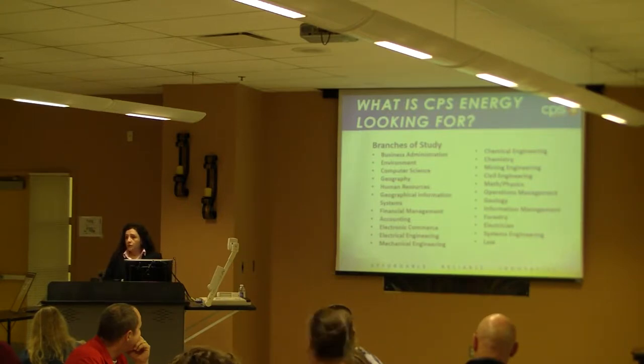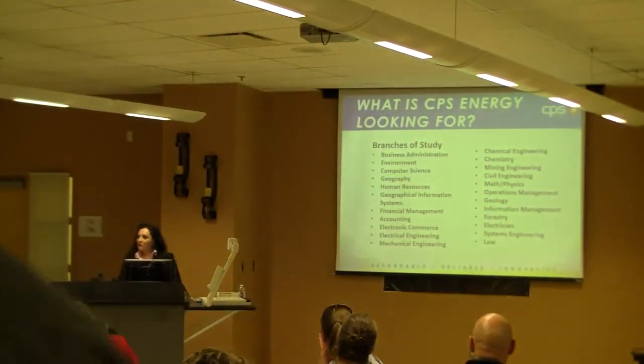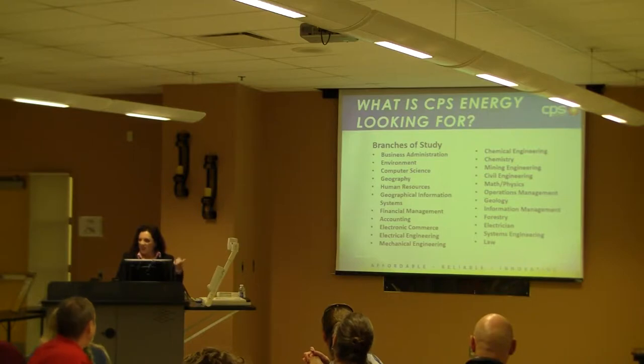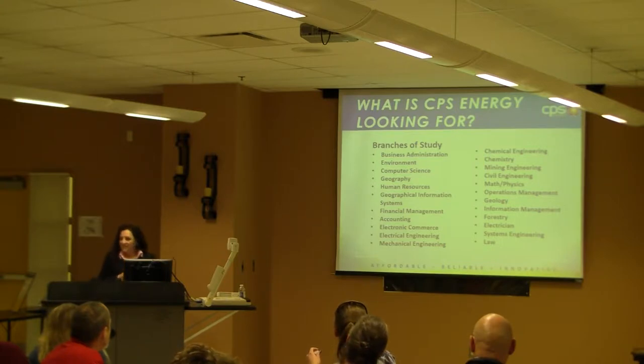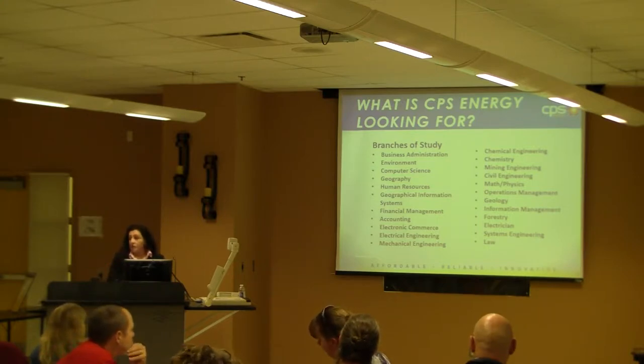These are the branches of study that we support at CPS Energy. When I was doing my research and looking at all the degrees our employees have, I came across some surprising ones — like electronic commerce. I thought, what is that? But putting it out there gives the student an opportunity to research and decide if they'd like to go into that department for a while.